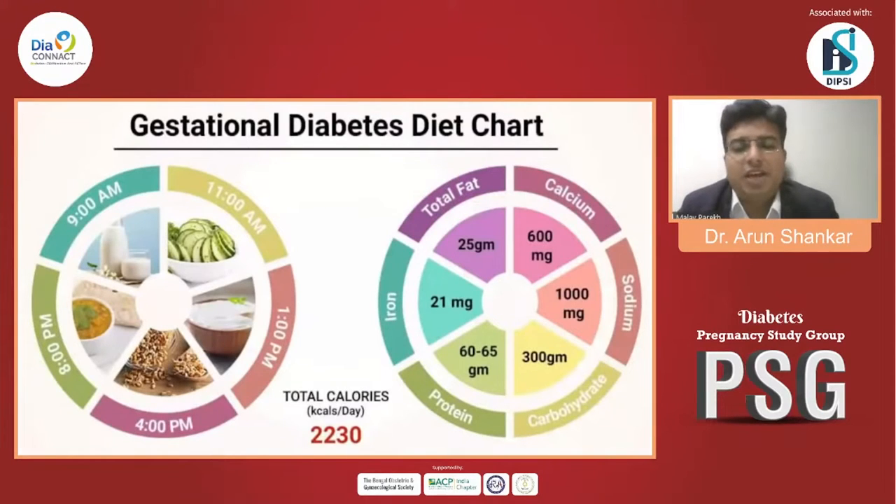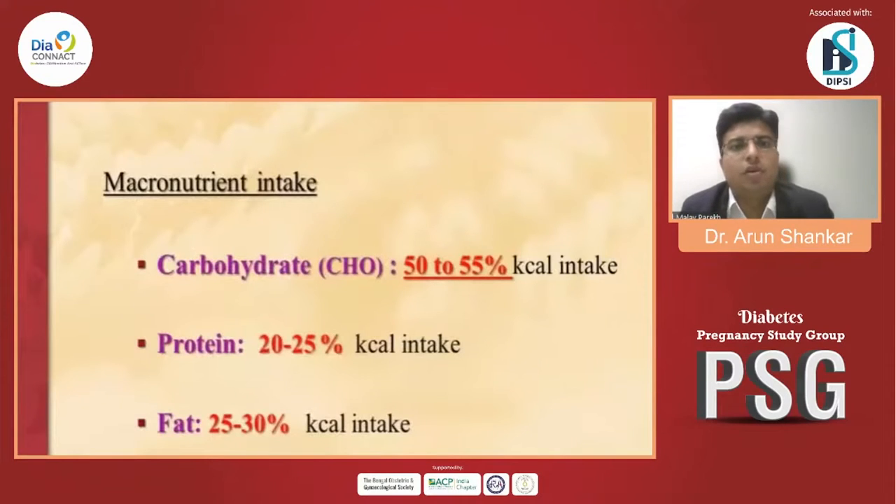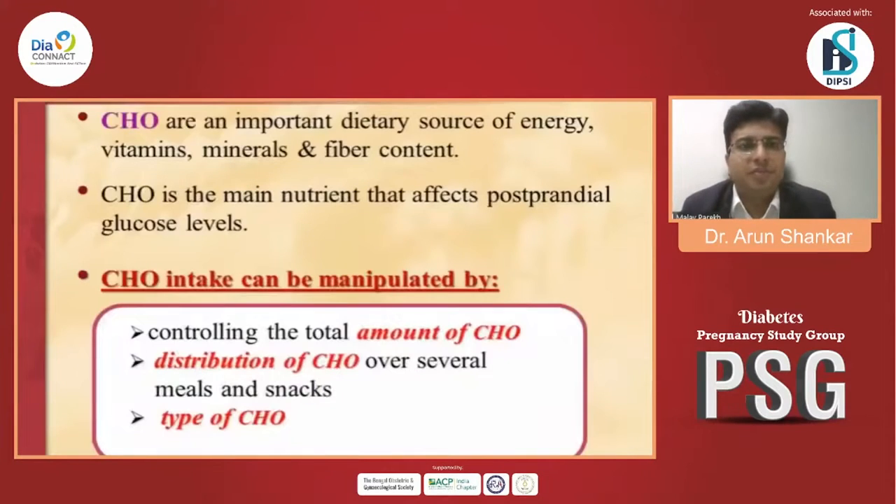What is the GDM diet chart? Total calories: 2230 kilocalories per day recommended. Total fat: 25 g. Total sodium: 1000 mg per day. Carbohydrate: 300 g per day. Protein: 60 to 65 g per day. Iron: 21 mg recommended. For macronutrients: carbohydrate intake 50 to 55% of kilocalorie intake, protein 20 to 25%, and fat 25 to 30% per day. Carbohydrates are the important dietary source of energy, vitamins, minerals, and fiber, and the main nutrient that affects postprandial glucose.